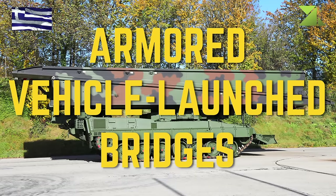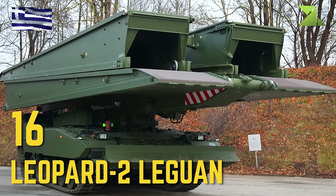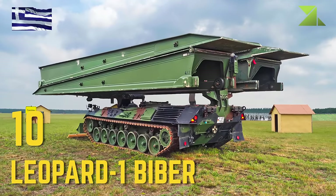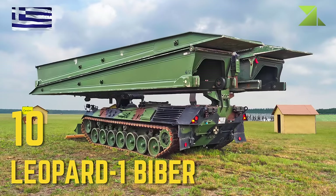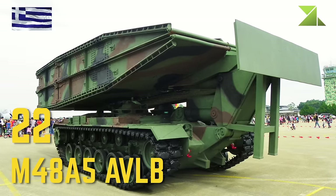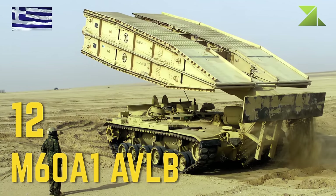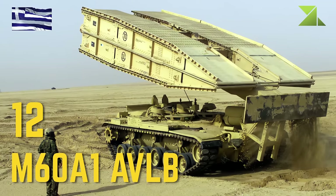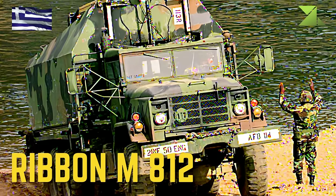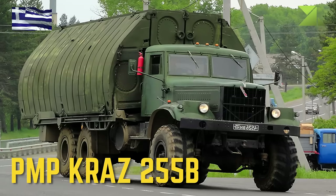Armored Vehicle Launched Bridges: Leopard 2 Leguan, Leopard 1 Biber, M48A5 AVLB, M60A1 AVLB, Ribbon M812, PMP KRAZ-255B.